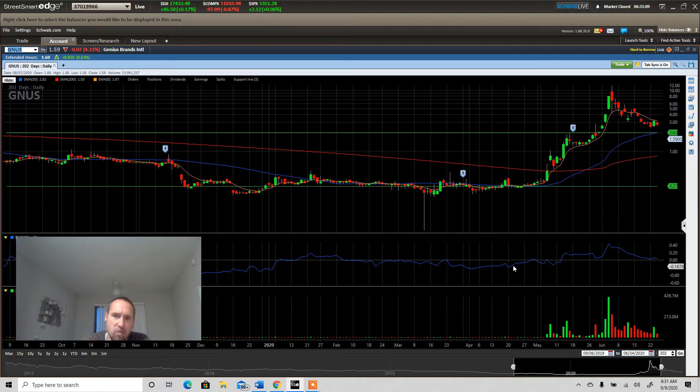During this whole entire move up, look at the accumulation — slowly trending up. That's what you want to see during an uptrend. That's why we bought again here, because accumulation was curling up while the stock was trading sideways, which is bullish divergence.